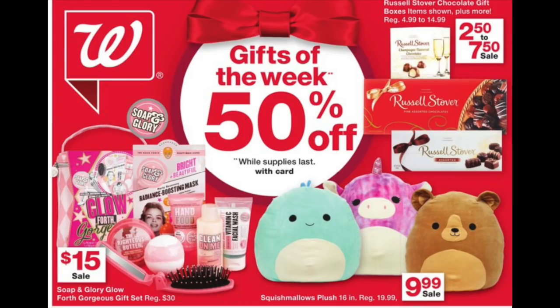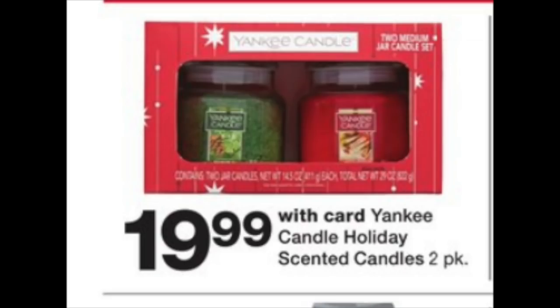Various selected Christmas items are 50% off, including those really cute stuffy toys — they're massive for $9.99. Throw in 5,000 points and pay $4.99 for them. Soap and Glory items are at $15, which is a fantastic price point. Some fancy Russell Stover candy is $2.50 to $7.50. Yankee candles are on sale for $19.99 — they're usually closer to $30. Even with 5,000 points it's still a pretty penny, but if you wanted to get this with the booster, that might be something to do.